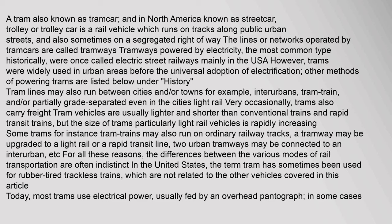Tramways powered by electricity, the most common type historically, were once called electric street railways mainly in the USA. However, trams were widely used in urban areas before the universal adoption of electrification. Other methods of powering trams are listed below under history.